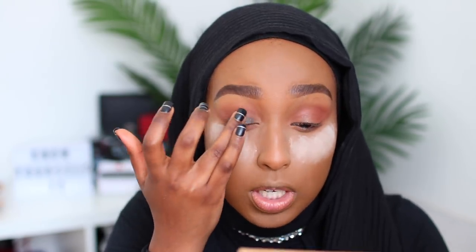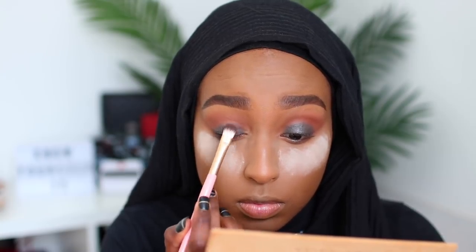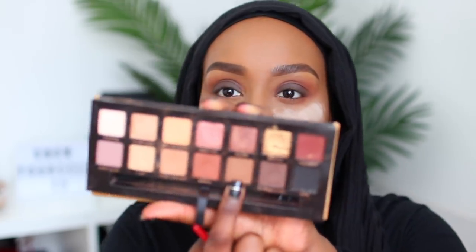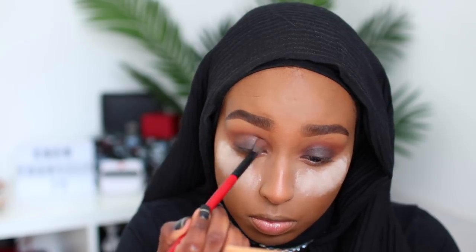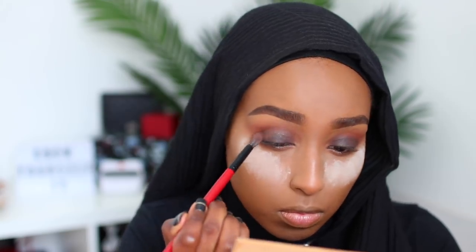It's just going to give a nice base so it sticks and adds more smokiness. Right on top of that shadow I'm going to take the shade Cypress Umber, which is a deep brown, on a flat shader brush and pack that right on top of the black. To blend those edges together I'm taking the shade Rustic, which is slightly lighter brown, on that same fluffy crease brush, and blending this into the crease.